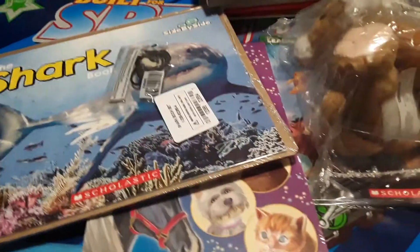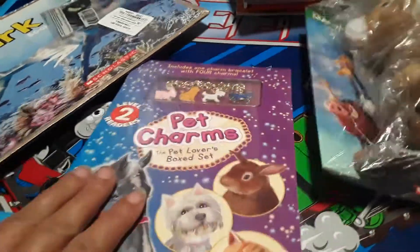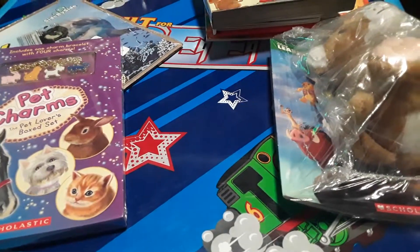Anyway, I just wanted to show you what's available at Scholastics right now if you were interested in picking up any of these items. Thanks a lot for watching, and I'll talk to you in the next video. Bye!